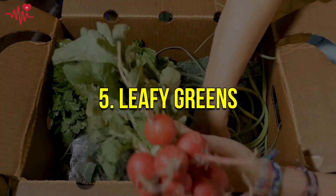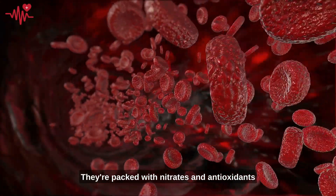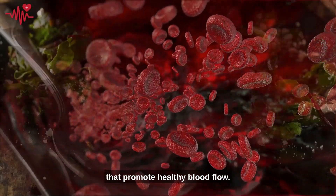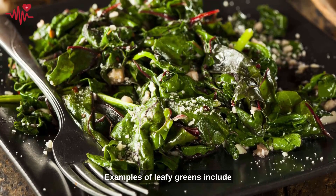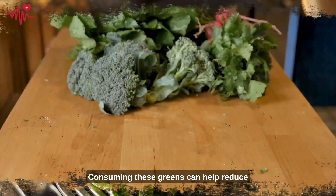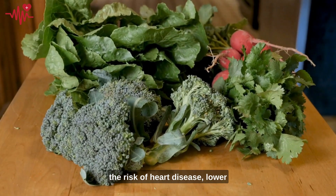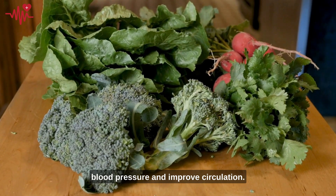Number five: leafy greens. They're packed with nitrates and antioxidants that promote healthy blood flow. Examples of leafy greens include spinach, kale, and collard greens. Consuming these greens can help reduce the risk of heart disease, lower blood pressure, and improve circulation.